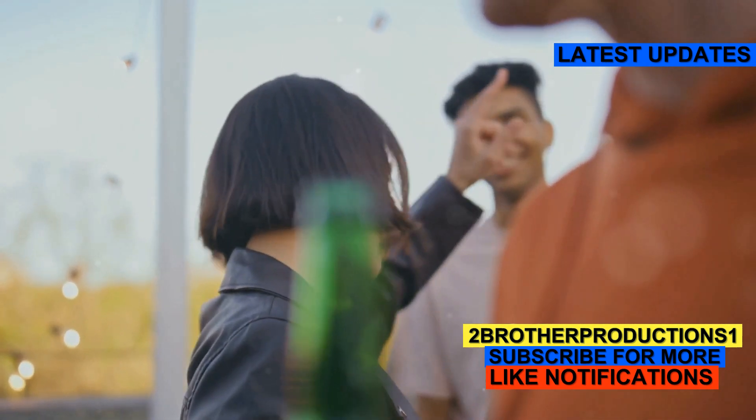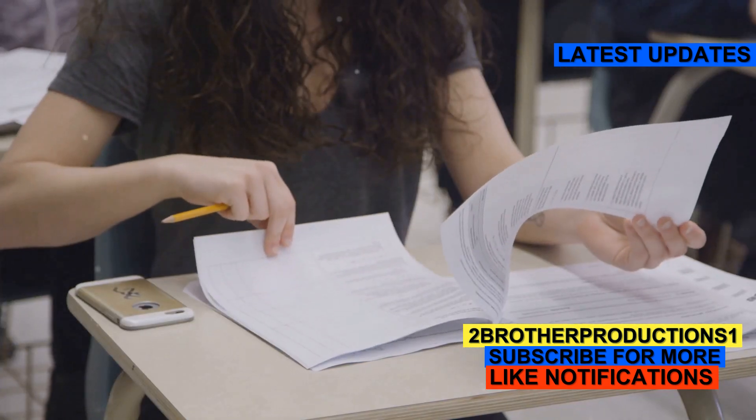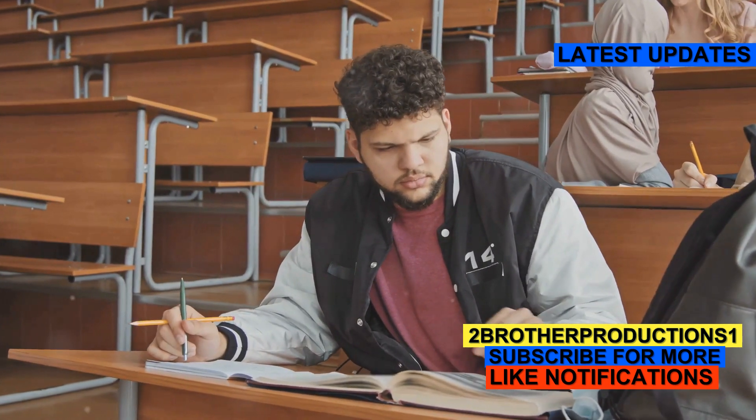Think of it as that friend who's always in a good mood no matter what. Why is this word important? The GRE loves throwing in words that test your ability to understand subtle nuances. Knowing Blythe can help you spot the right answer and boost your score.